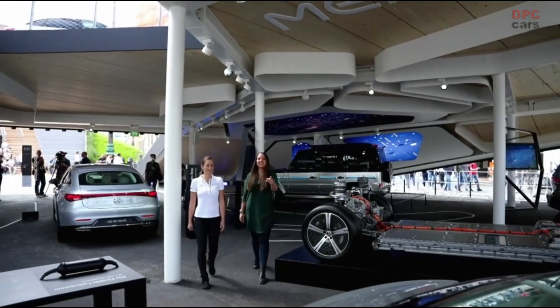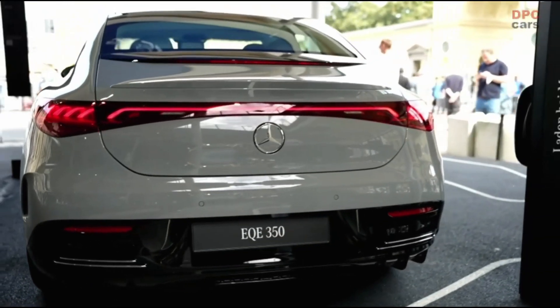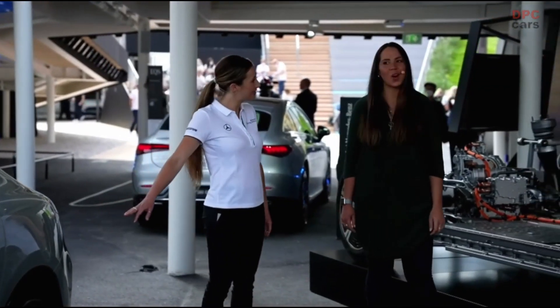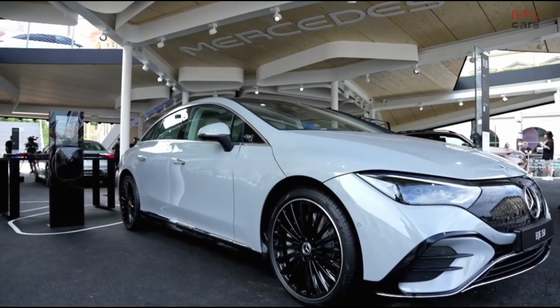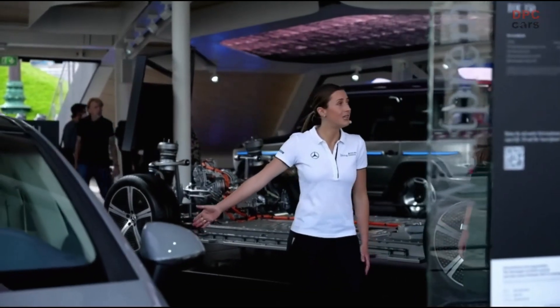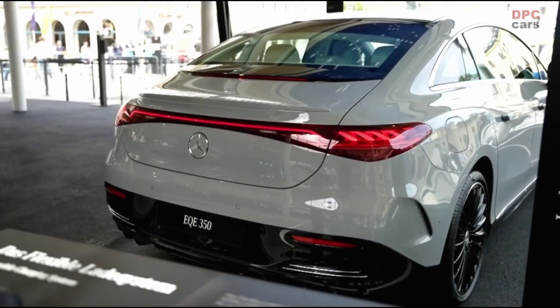Is this the new EQE that was just presented? Yes, exactly — this is our EQE 350 with a range of up to 660 kilometers. Impressive, and in only 15 minutes you can recharge 250 kilometers. It's also very dynamic because of its rear-wheel drive — we have 215 kilowatts of power.